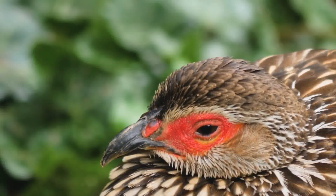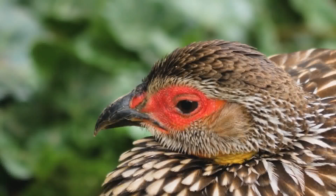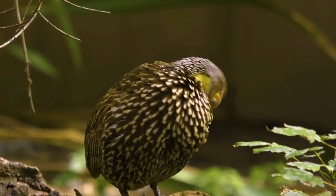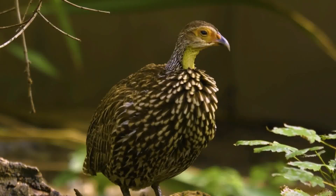Incubated by the female, the eggs hatch, revealing adorable black francolin chicks. Covered in fluffy down feathers, they are initially helpless and rely on their parents for food and protection. Gradually, they develop their characteristic plumage, resembling miniature versions of their parents.